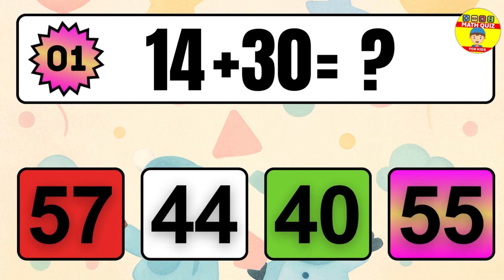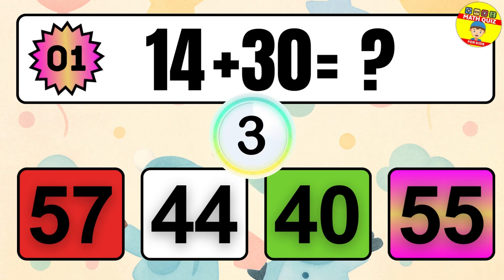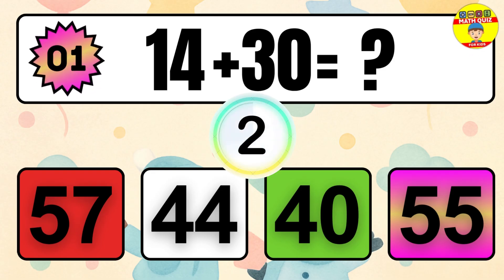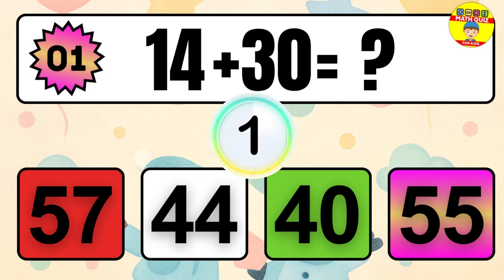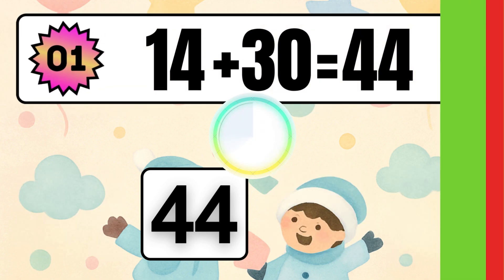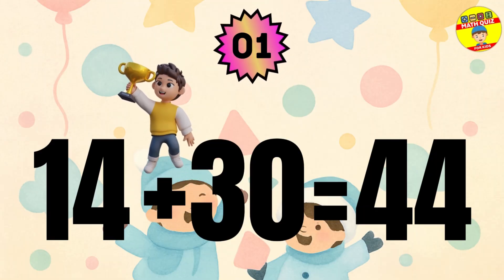Question 1. 14 plus 30 equals what? The answer is 14 plus 30 equals 44.